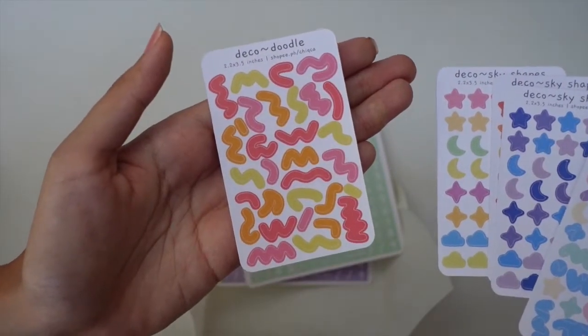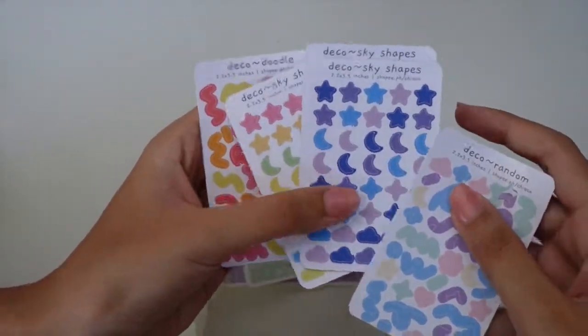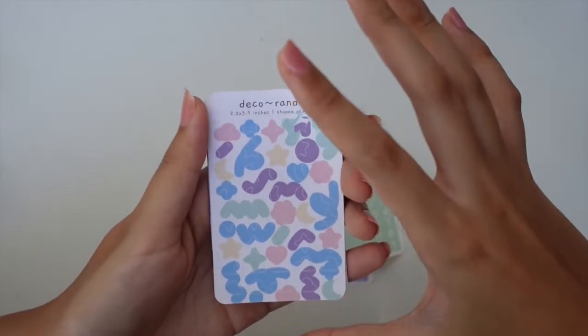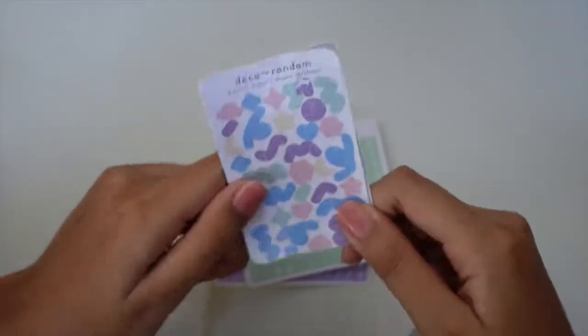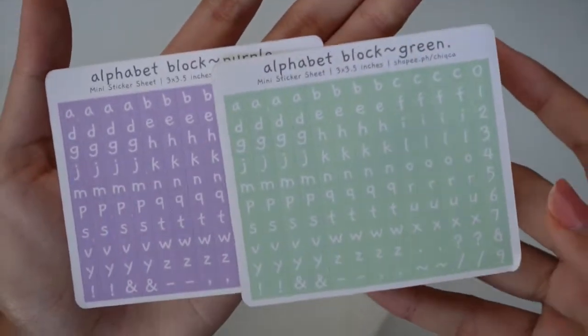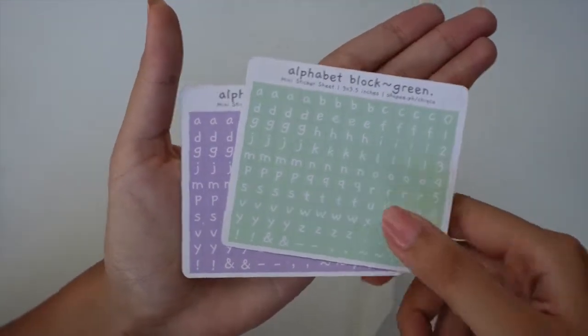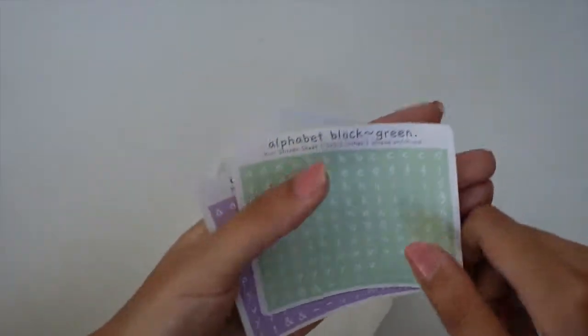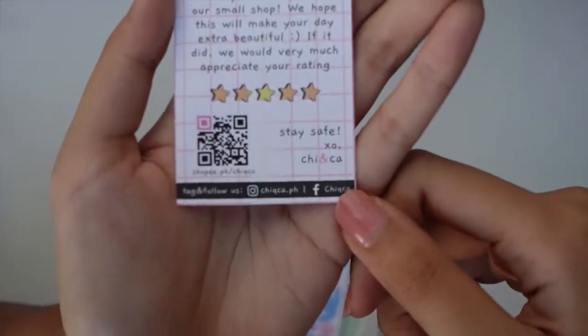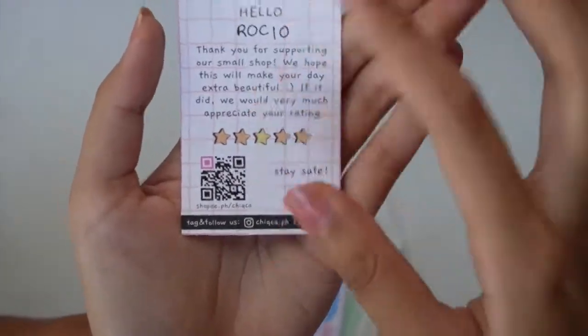I think people use these deco stickers in their K-pop journals on Polaroids, but I don't have a K-pop journal so I'll be using this in my regular planner. And then the last thing I got from this small shop were alphabet stickers in two colors because the rest were sold out — but these are really good quality, I like these a lot. Again, this is from Chi and Ka — I will leave their shop in the description box below, they're on Shopee.